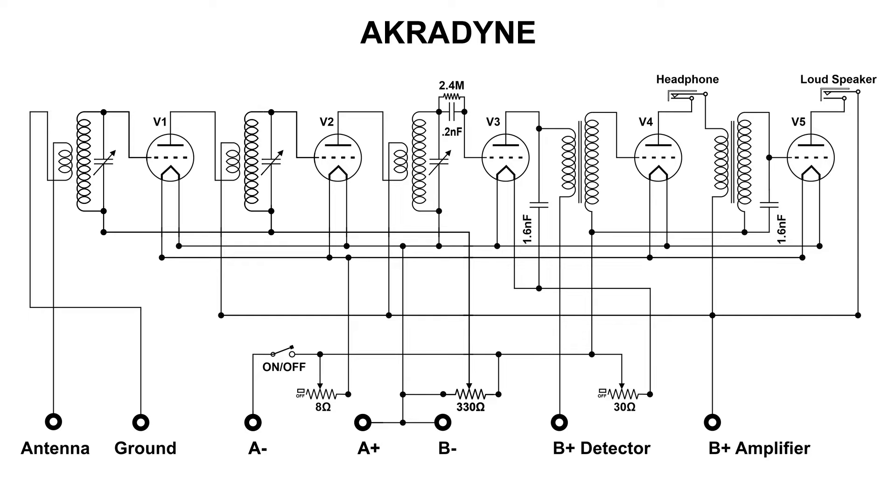It is amplified, and at this point we could have headphones if we wanted to. Then the signal goes through the next audio transformer, and we have another capacitor — it's a bypass — actually shorting out any RF that's left, and we have practically nothing but audio at this point.